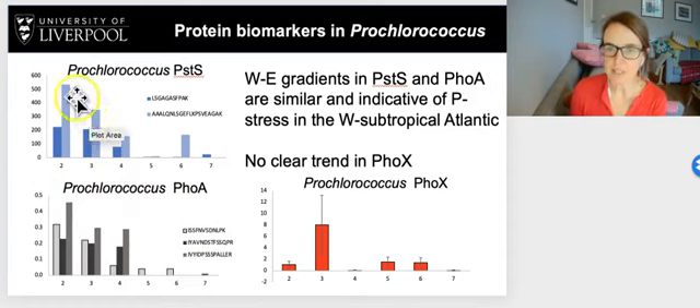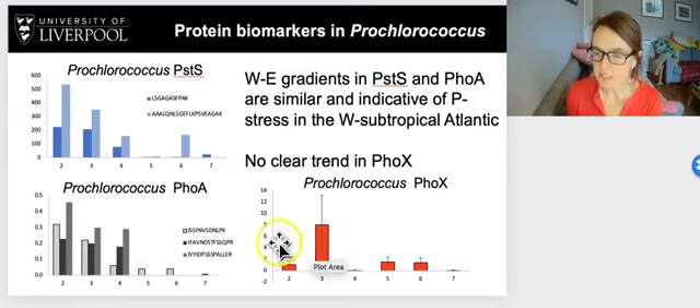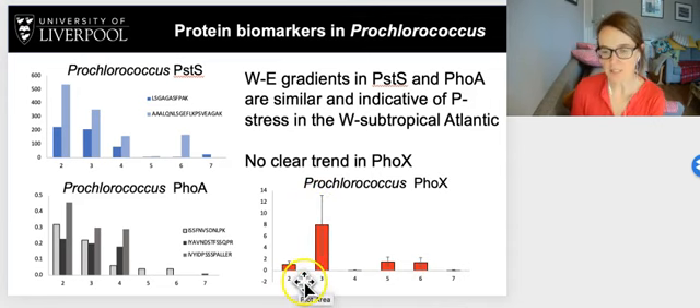For Prochlorococcus, there are very clear west-to-east gradients in both PSTS and FOA, with higher PSTS and FOA in the western subtropical Atlantic and lower values in the eastern subtropical Atlantic. This is essentially indicative of Prochlorococcus in the western subtropical Atlantic being very much P-stressed due to very low phosphate concentrations. However, when we look at FOX, there is no strong zonal trend — across all stations it tends to be fairly low, except for an increase at station 3, which we interrogated and found no explanation since phosphate and iron concentrations there are the same as neighboring stations.